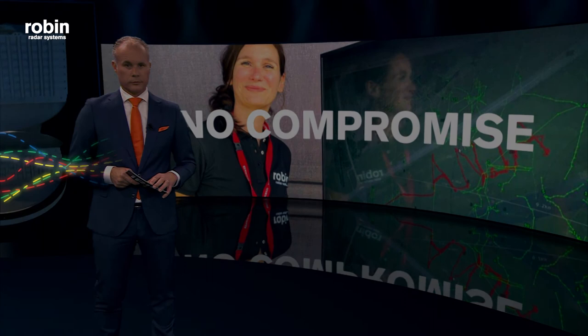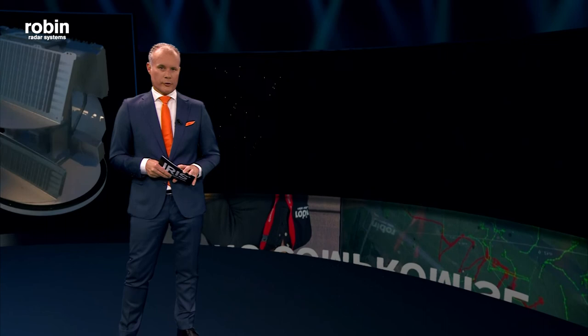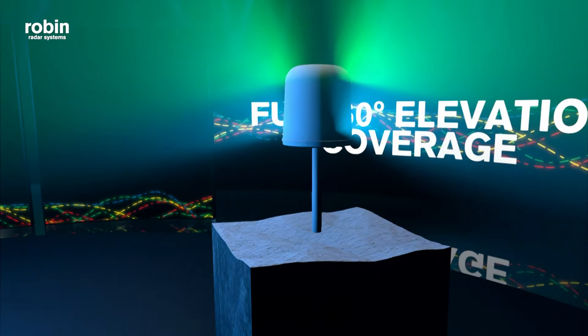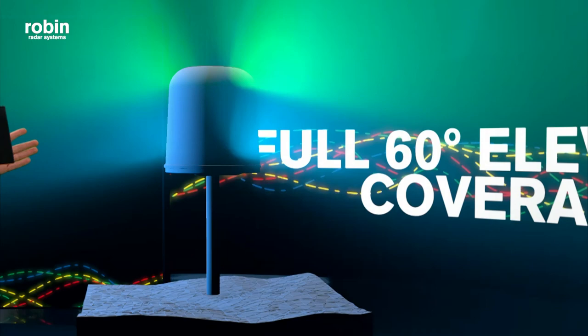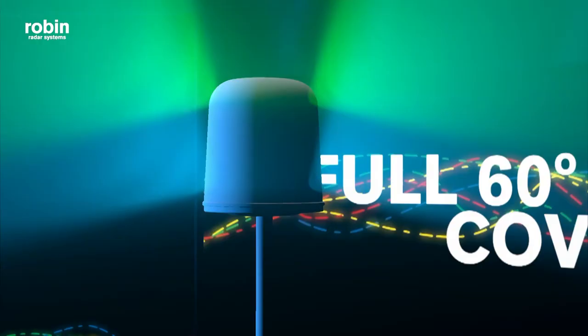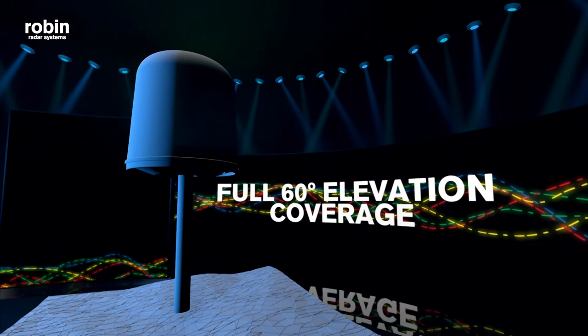Remember — no compromise. IRIS told us about her 60-degree elevation coverage. Let's see how that looks like visually. Doesn't that look cool? There's almost no cone of silence anymore. And that means the chances of a drone coming in over the top of the radar is very unlikely — a problem that many other radars have these days.